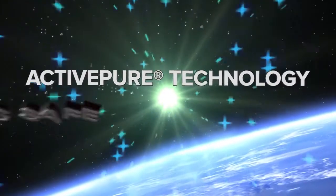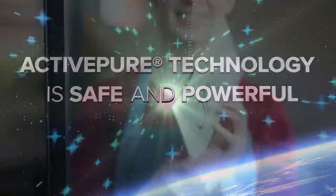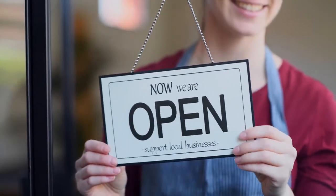Because ActivePure is both safe and powerful, it's an ideal solution for all kinds of businesses who are looking to stay open and keep their people safe.